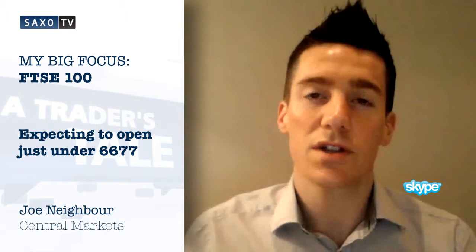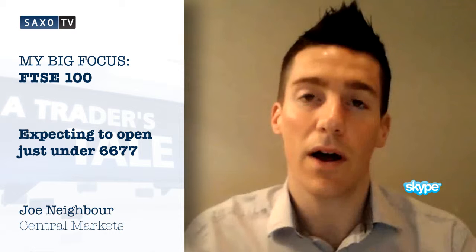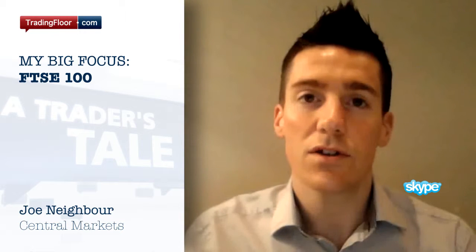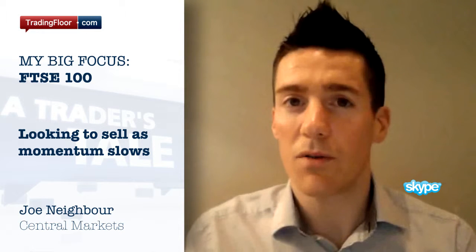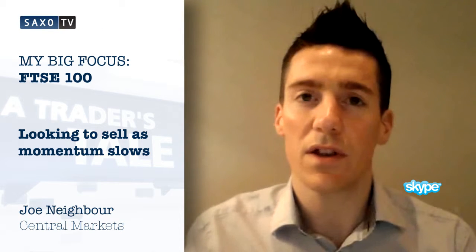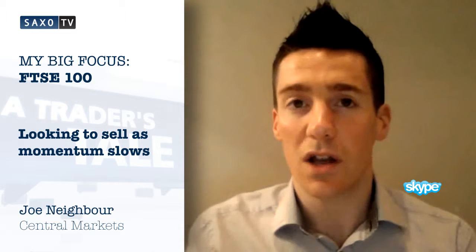We are expected to open just under this level today, a little bit higher. So I'm looking to use this strength this morning as an opportunity to sell. We've seen the RSI looking as though it's rolling over as well, so that's given us a bit of an indication that momentum is slowing in this recent push higher.